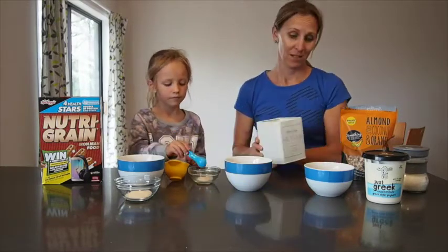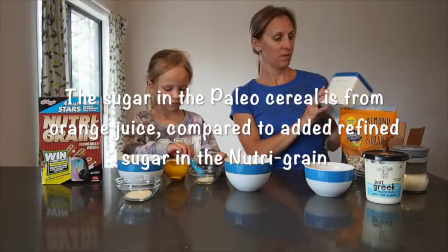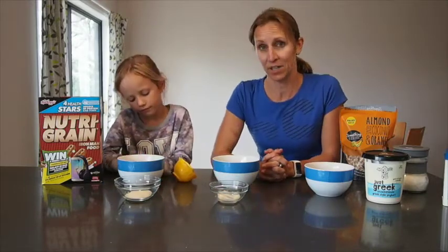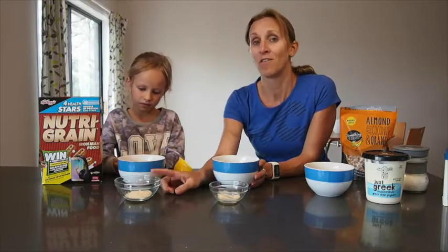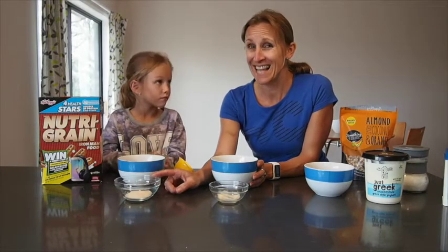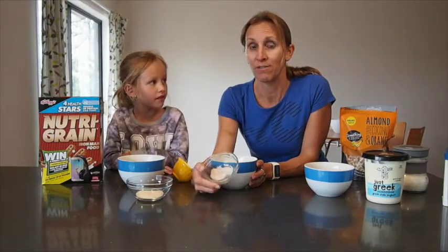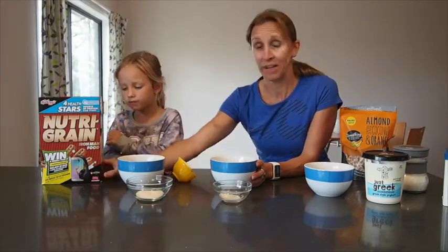Considering they're both given the same star rating, that's a pretty significant difference in just one portion size. Imagine this over a week — let's say even just five days. That's 17.5 grams of sugar a week just in breakfast cereal compared to five. So that's when it gets quite different, adding them all up.